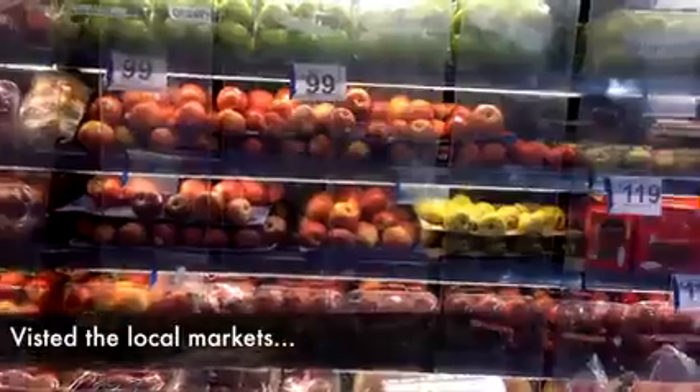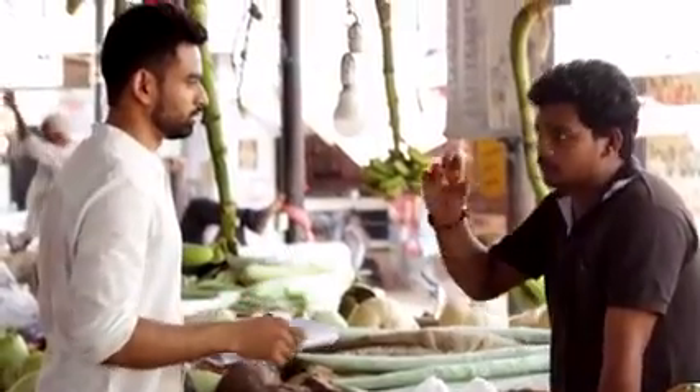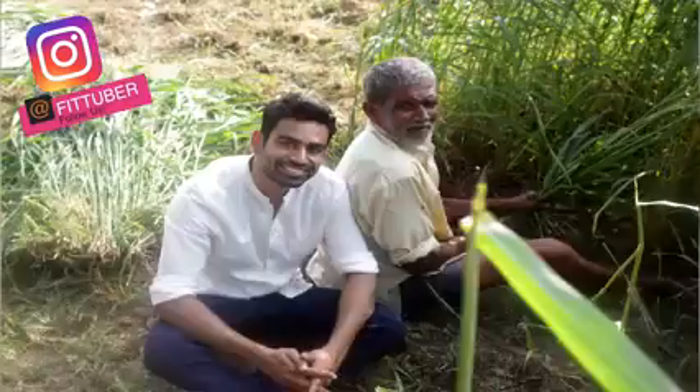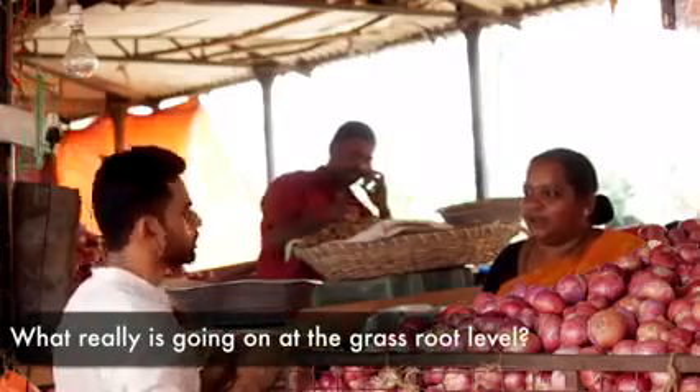While researching for this video, I found that books and even Google were not enough. So to bring the most authentic information to you, I went to different vegetable and fruit markets. I discussed this issue with the real people — the vendors there. I even visited a nearby field and met a few farmers so that we know what really is going on at the grassroot level.